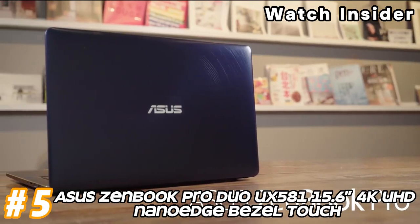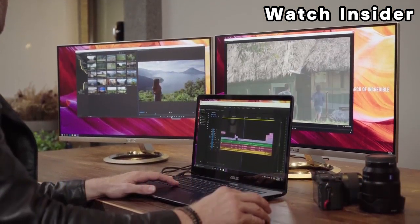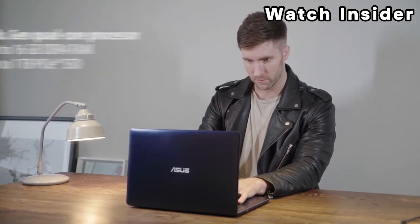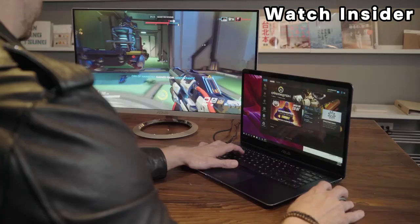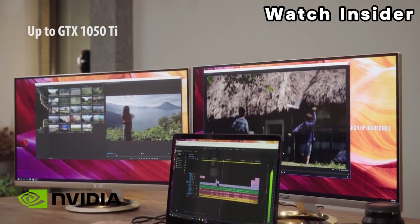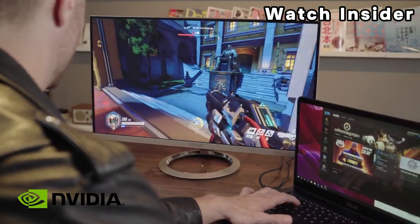Number 5: ASUS ZenBook Pro Duo UX581, 15.6-inch 4K UHD NanoEdge touch. The ASUS ZenBook Pro Duo UX581 features a 15.6-inch 4K UHD NanoEdge touchscreen display. The NanoEdge design refers to slim bezels around the display, providing a more immersive viewing experience. One of the standout features of the ZenBook Pro Duo is its dual-screen design. In addition to the main display, there is a secondary touchscreen display located above the keyboard called the ScreenPad Plus.